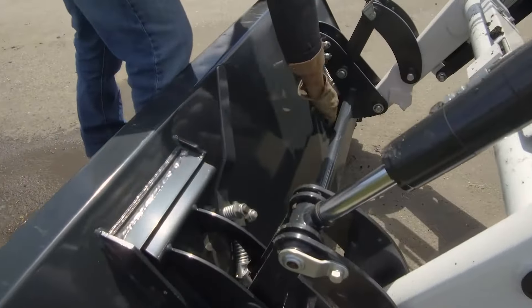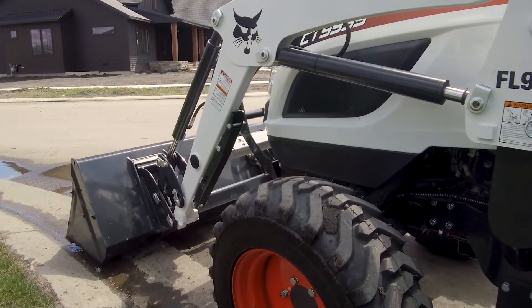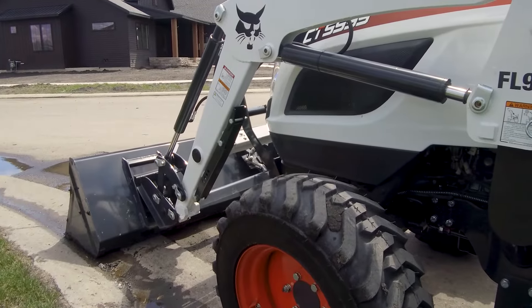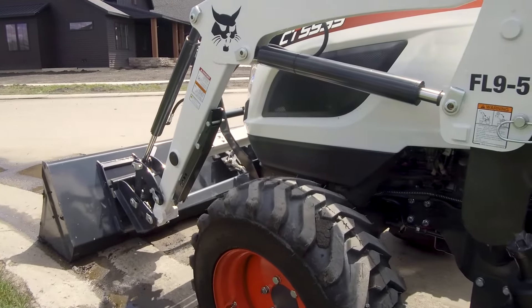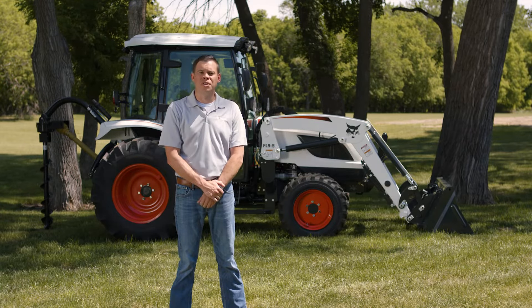The front-end loader digs, moves dirt, loads and carries materials, and more. The quick-attach mounting system works with a variety of attachments like a bucket, pallet fork, or bale spear. Float functionality follows the contours of the ground, making it very easy to work with ground-engaging attachments and improving work results as well.